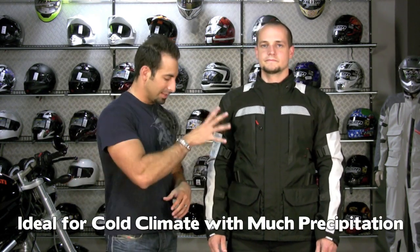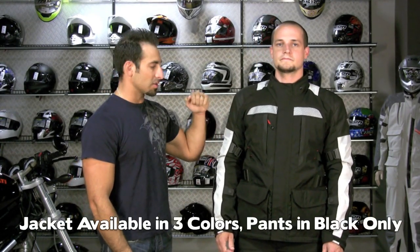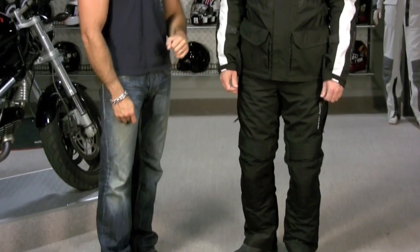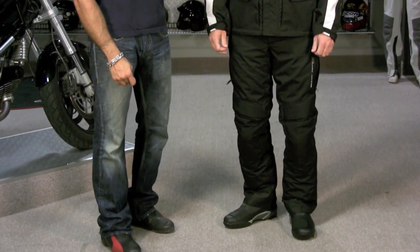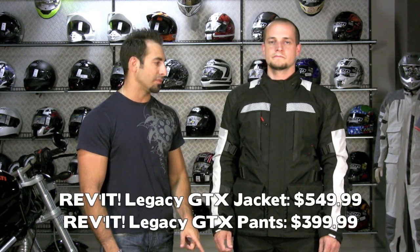The Legacy jacket comes in three colors: silver black, red black, and all black. The pants come in black only. Price-wise, it's going to start shipping in late September of 2010. Pricing on this is going to be $549 for the jacket and $399 for the pants.